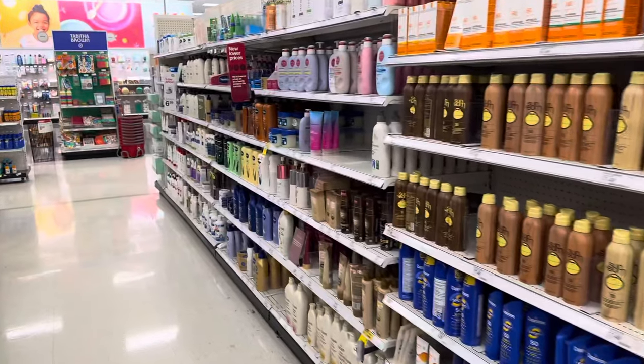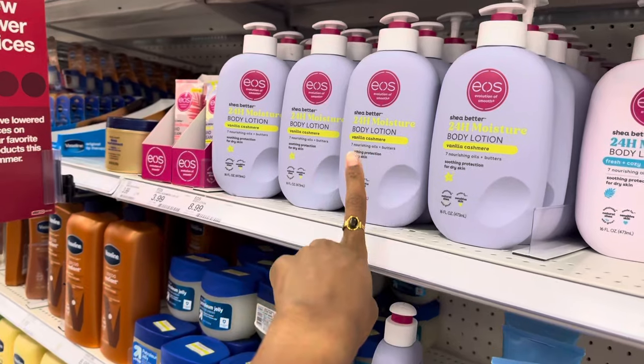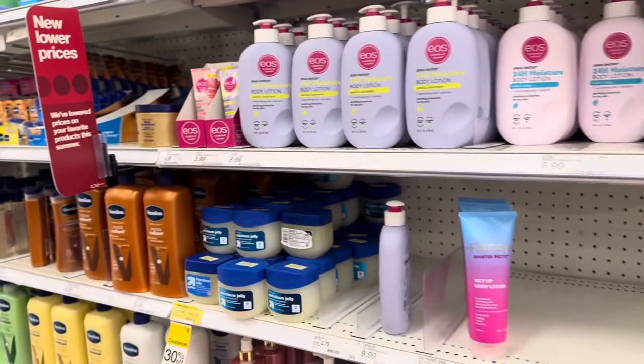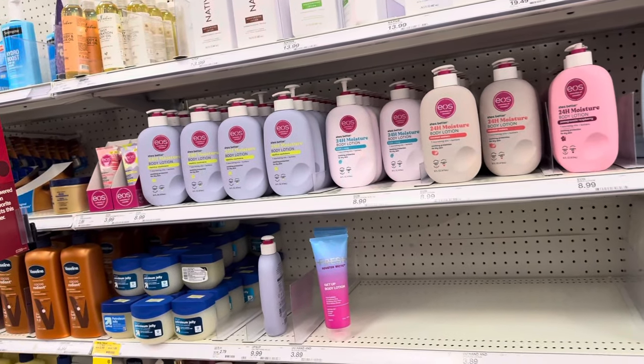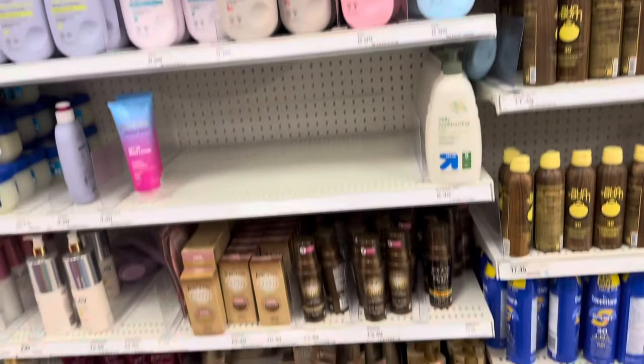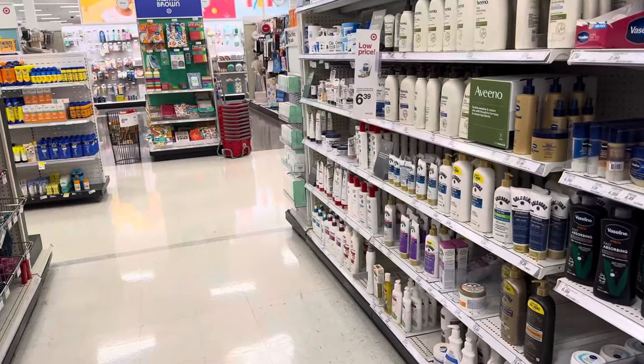I don't think I need any lotion, but I do use the vanilla cashmere EOS lotion — it works really well — but I want to get something different. I think I might go to Sephora to get some lotion there.